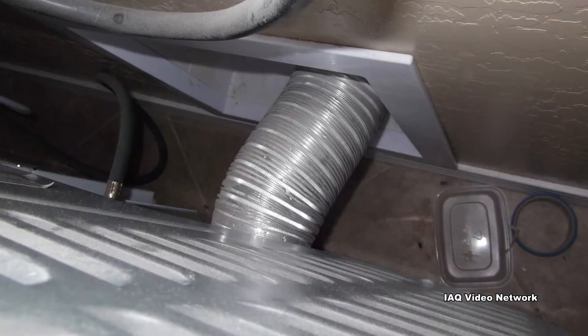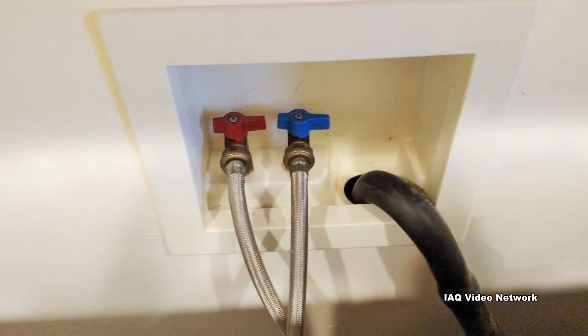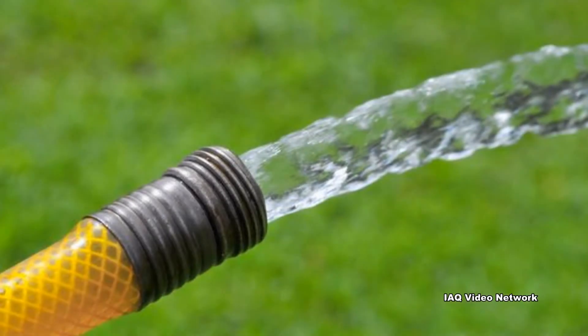Consider having the clothes dryer vent professionally cleaned, and inspect the washing machine water supply hoses. Also, draining some types of water heaters can help remove sediment that may have built up.